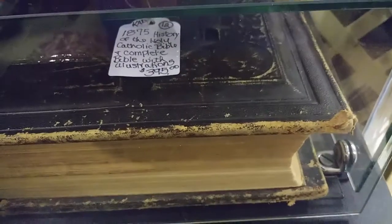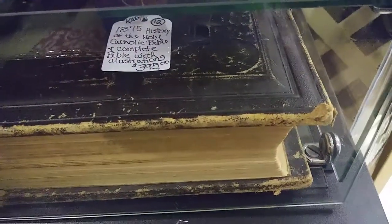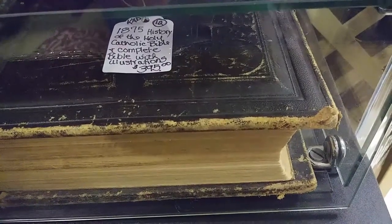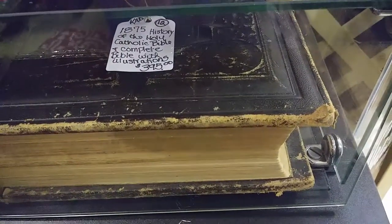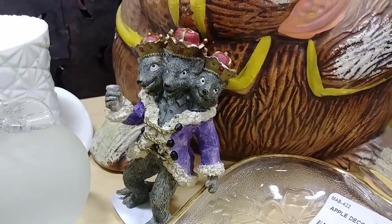I found an ancient tome. Of course, it's a Bible — it's the only thing we can find that qualifies as an ancient tome. But this one has illustrations. Who brought our camera back to the Bible ages? What are you?